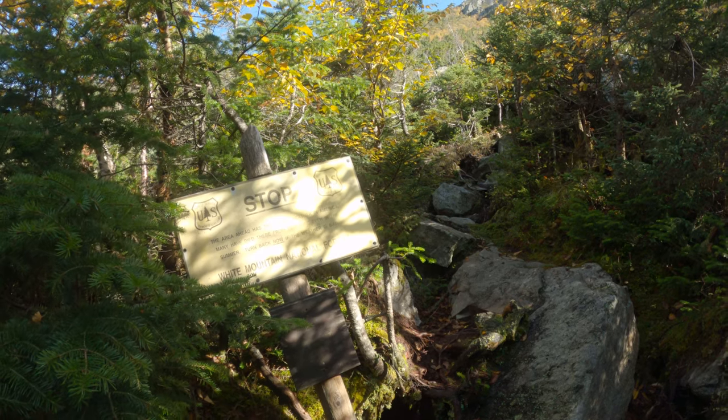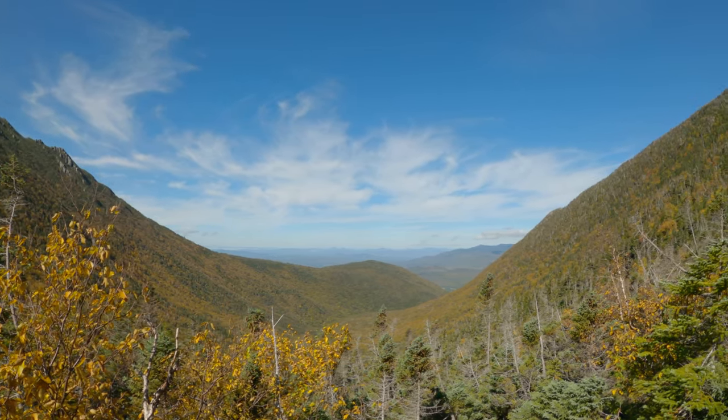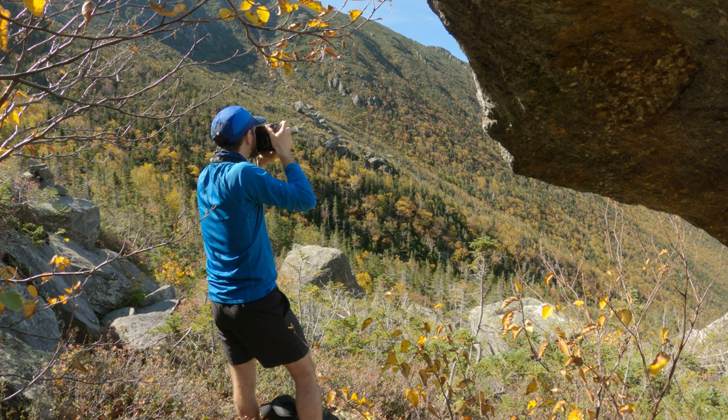Once above treeline, the trail offered amazing views of the ravine and the ridge that I'd be walking along later that afternoon. The early fall colors looked particularly nice against the backdrop of a blue sky.